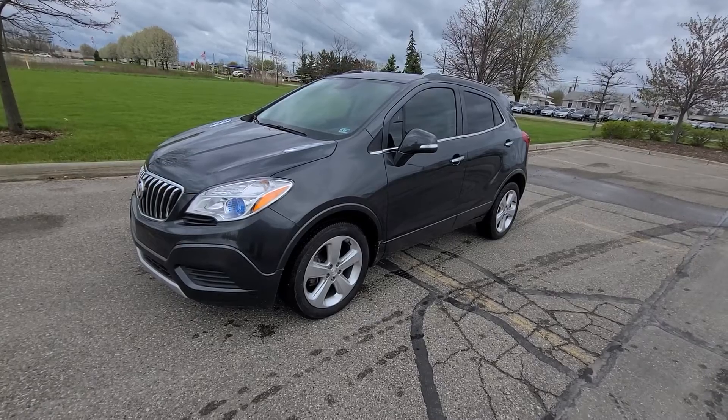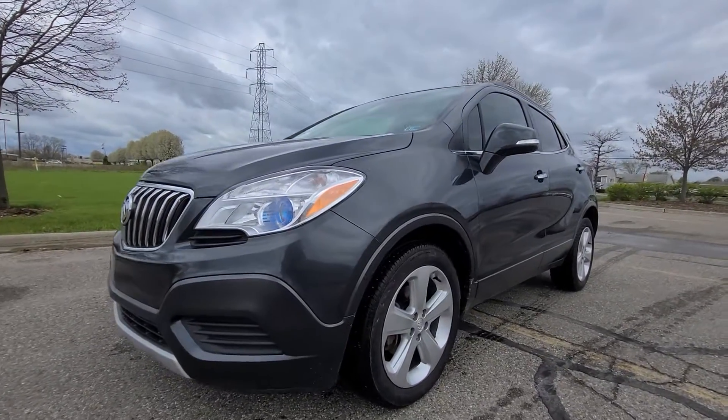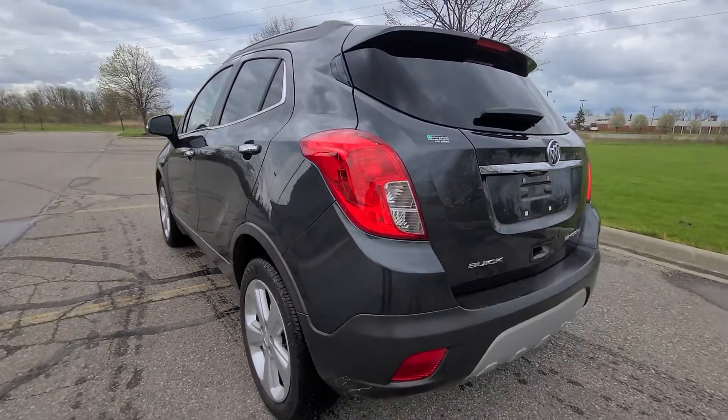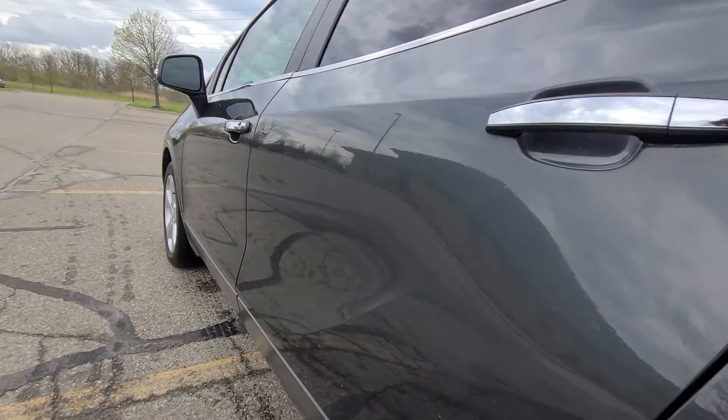2016 Buick Encore, stock number 4787. This is an extremely clean car — no dents or scratches of any kind.